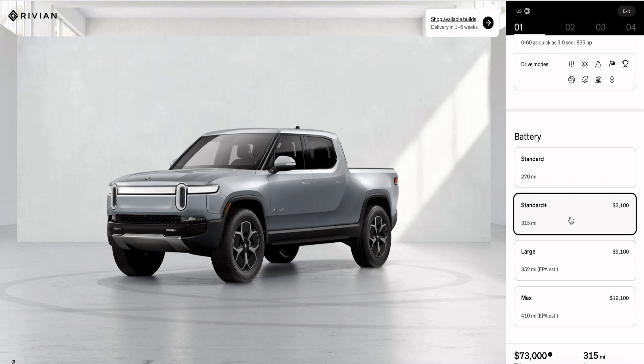The Standard Plus battery is at an additional cost of $3,100 and is rated at 315 miles of range. The large pack is now a $9,100 upgrade and is rated at an EPA estimated 352 miles of range. This is the option that Rivian started with when it first launched the R1T.